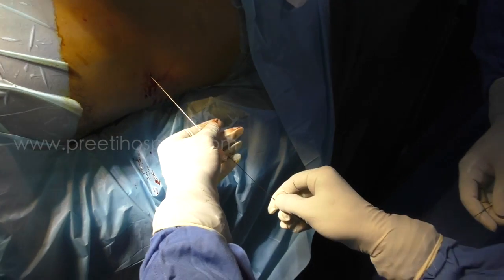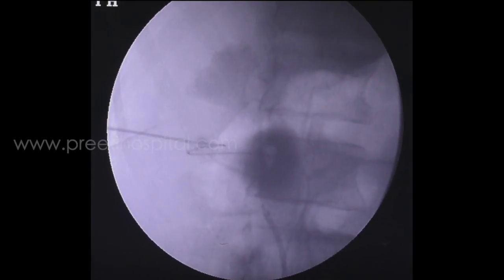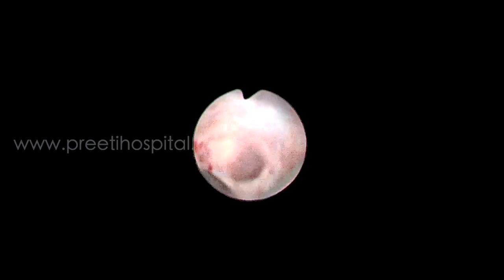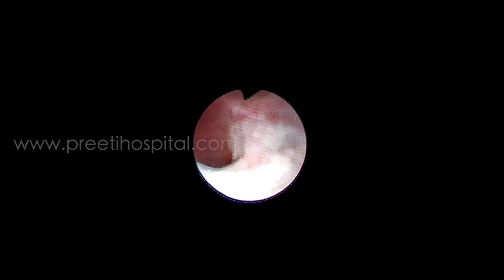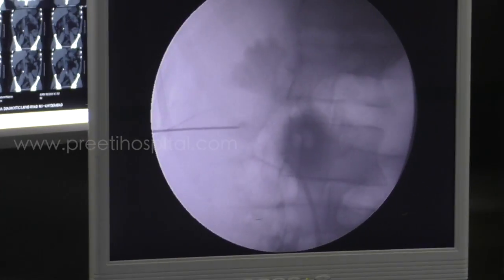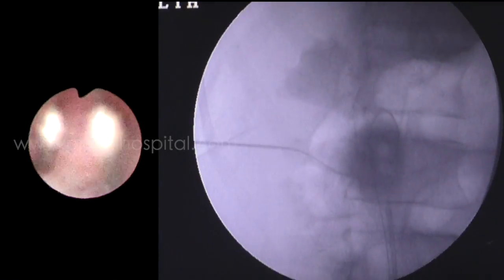When the guide wire was passed, the stone went into the pelvis immediately. We clearly saw the guide wire coiling inside the calyx, and now the stone has come out into the kidney pelvis. So now we can do RIRS or we can do PCNL. The point is that sometimes two calices which are separated by very close proximity can cause this situation.